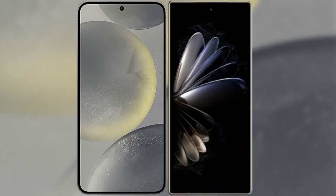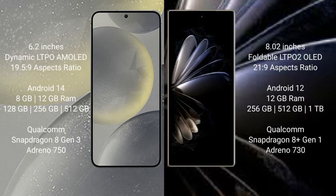I will compare the new Samsung Galaxy S24 with Xiaomi Mix Fold 2. Samsung Galaxy S24 comes with a 6.2-inch Dynamic LTPO AMOLED display and aspect ratio 19.5:9. Xiaomi Mix Fold 2 comes with an 8-inch foldable LTPO2 OLED display and aspect ratio 21:9.